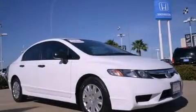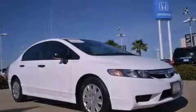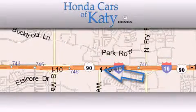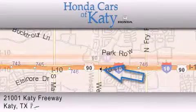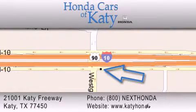Call and arrange a test drive now. Honda Cars of Katy is located at 2101 Katy Freeway in Katy. Our goal is to exceed all of your expectations to ensure that you'll return for future visits.